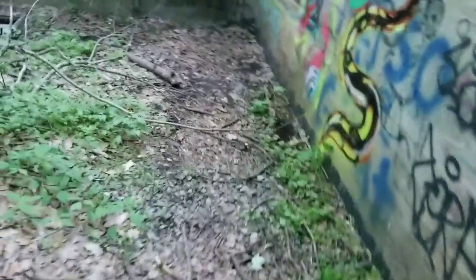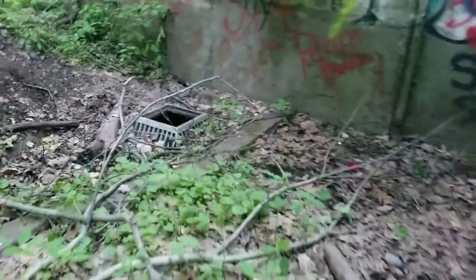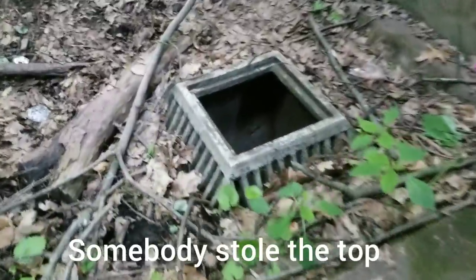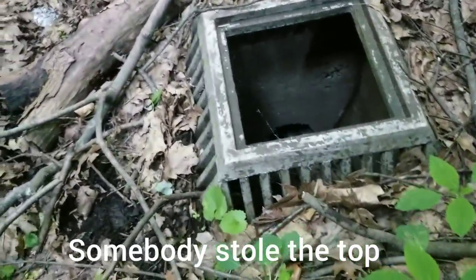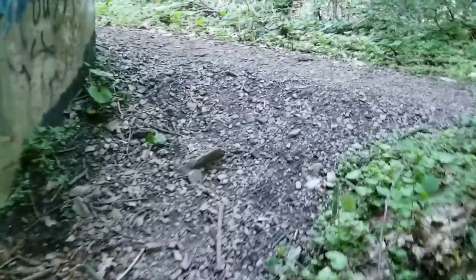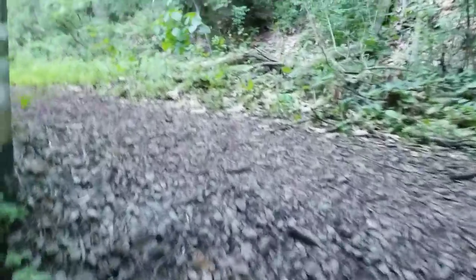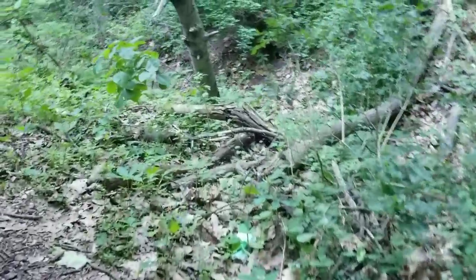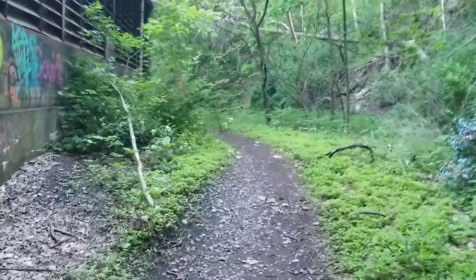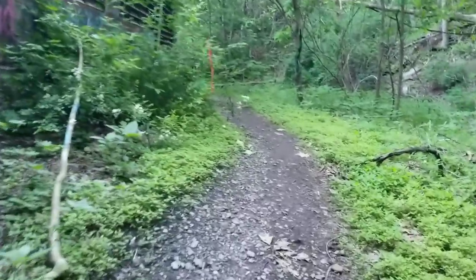Somebody jammed a log in there. Check this out — look at that storm drain. You don't see ones like that anymore. Makes sense right? The sides get clogged up, the top still works — takes longer to clog. Also the top works like a snorkel and gets rid of the vacuum.